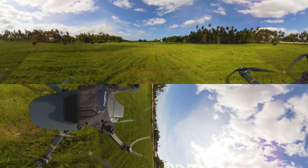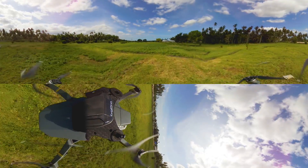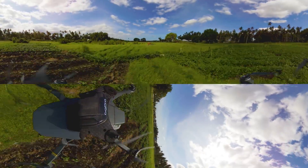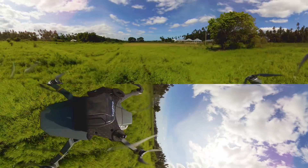In Tanzania, drone startup companies are finding real business applications for consumer drones. These local startups are filling a niche, providing fast and affordable surveying services that are traditionally done by manned aircraft in other parts of the world.